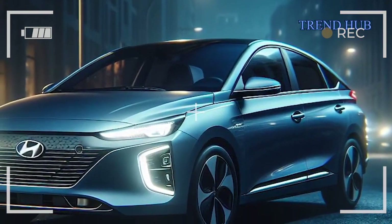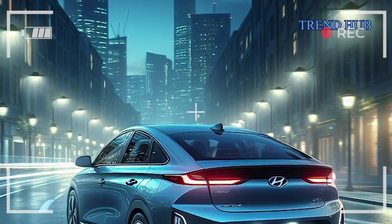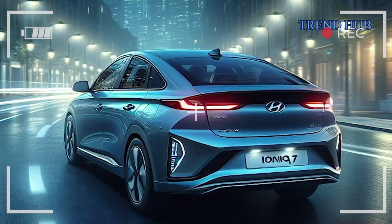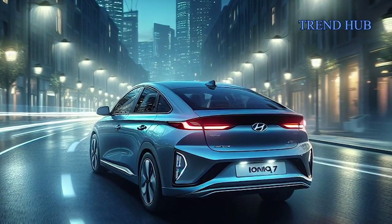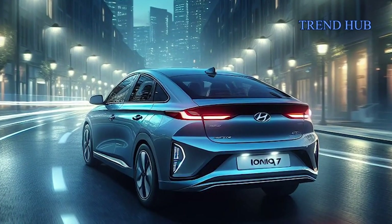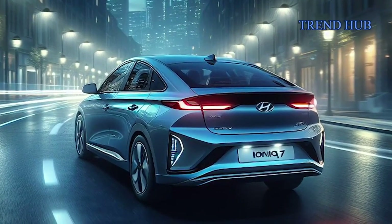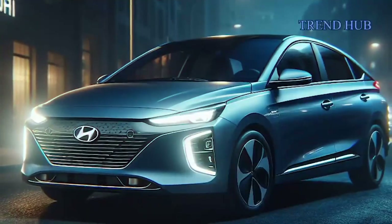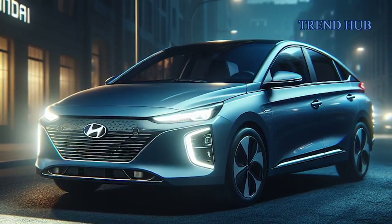The big question: what are your thoughts on the Ioniq 7? Does its design and features captivate you? Would you consider making it your next electric SUV? Share your opinions in the comments below, and remember to subscribe, like, and share this video if you found it engaging. Your support fuels our passion for bringing you the latest in automotive innovation. Thanks for joining us and stay tuned for more exciting updates in the next one.